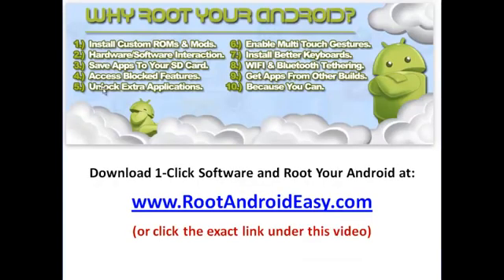This software can be found at rootandroideasy.com. I found this site just two days ago and was so impressed — it worked with my phone right off the bat. It explained everything in detail and I learned so much about rooting my phone and all the other apps I can use. If you want to download this software or just learn more about rooting your Android phone, check it out at rootandroideasy.com. The link should also be under the video — just click it and it'll take you right there. I hope this helps anyone out there who's looking for an easier way to root their Android phone.